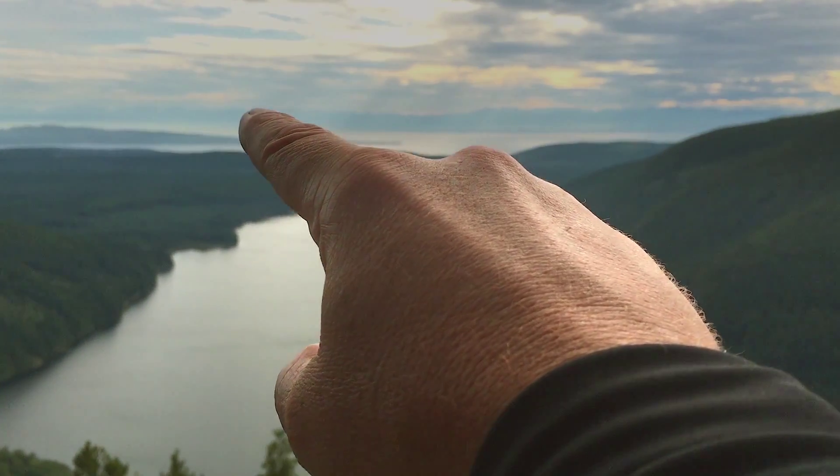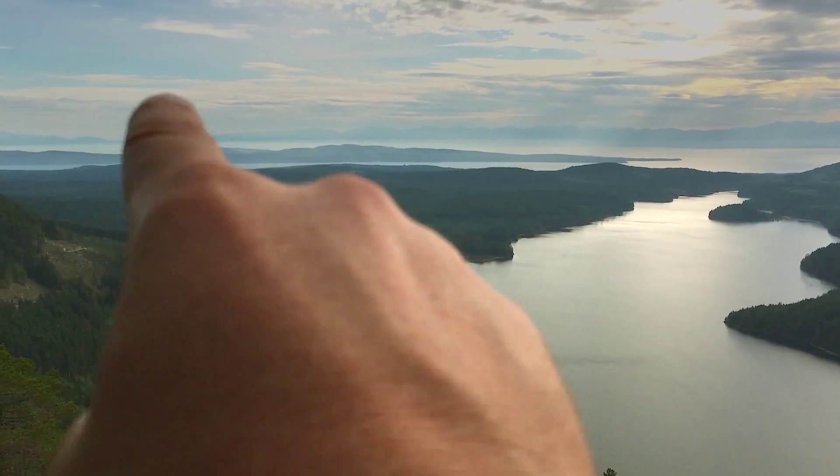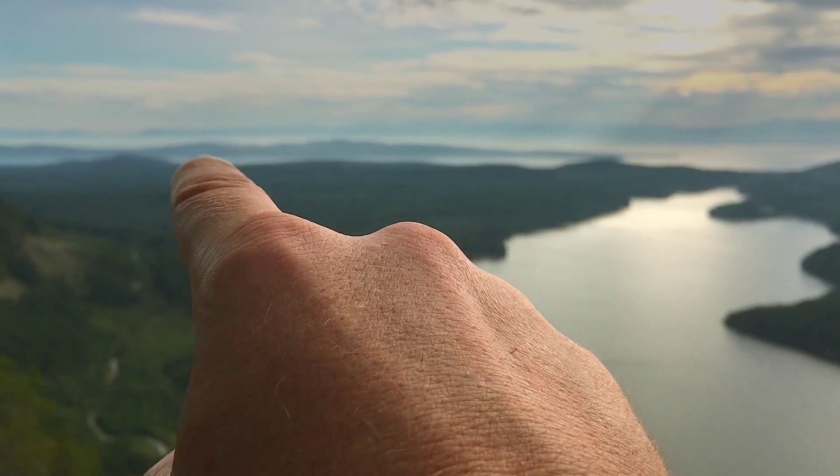And then that's Texada Island there, in behind there. And you can see the mines there — Texada Mines.